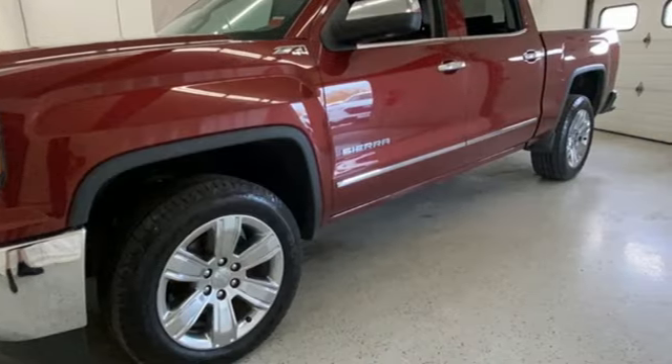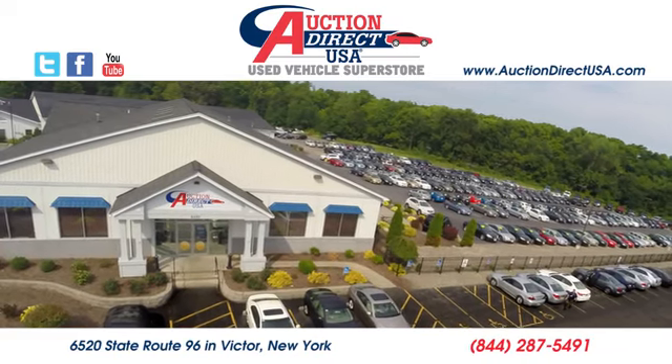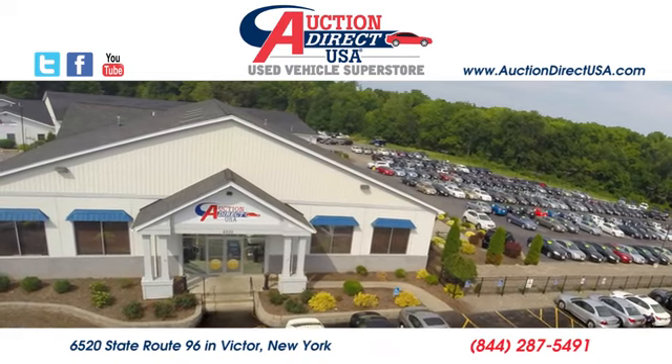You need to drive it to believe it. See it for yourself today. Visit today. We're conveniently located at 6520 State Route 96 in Victor, New York.